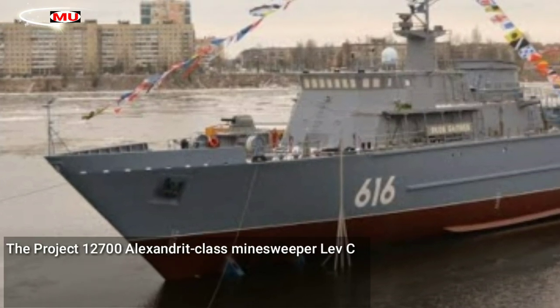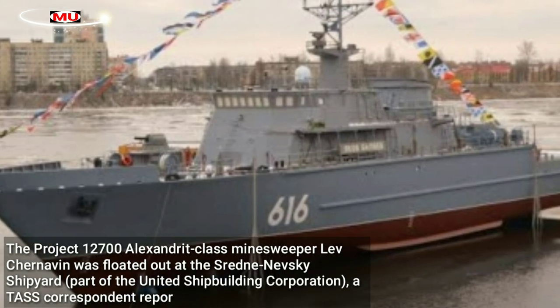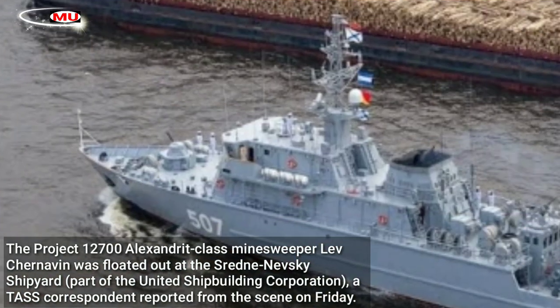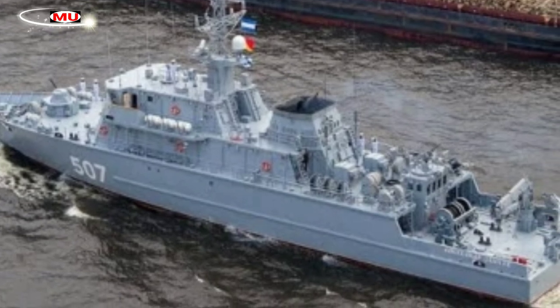The Project 12700 Alexandrite-class minesweeper Lev Chernavin was floated out at the Sredne-Nevsky shipyard, part of the United Shipbuilding Corporation, as a TASS correspondent reported from the scene on Friday. The minesweeper was laid down on July 24, 2020.